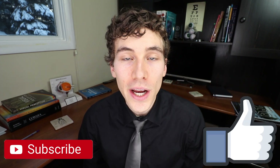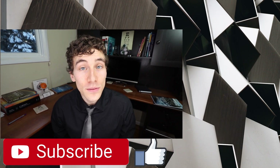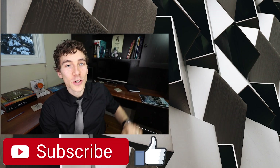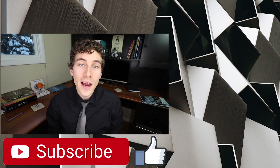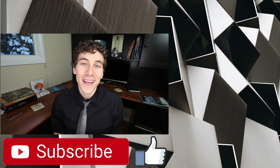Thanks so much for watching. If you liked the video, go ahead and smash the like button, hit subscribe if you're new to the channel, and share this video with friends or family who might benefit. If you'd like to catch other videos from Dr. Eye Health, check out the links on screen. This is Dr. Joseph Allen from Dr. Eye Health, bringing you the best tips and education all about the eyes and vision. Keep an eye on it — we'll talk to you soon.